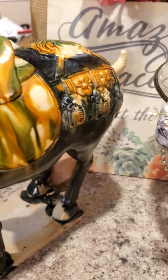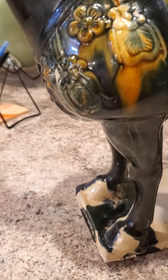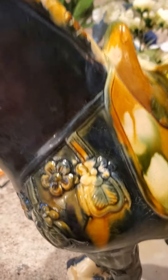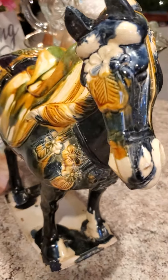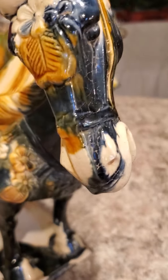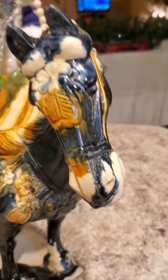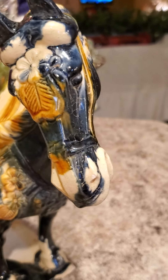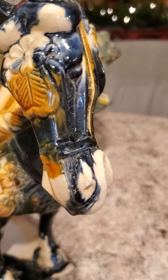Hi everybody, this is really quick but I've got to show this off. I got this at my mom's thrift shop today. Look how beautiful — and I ride horses, I'm a big horse enthusiast. I'm so excited about it I can't talk!